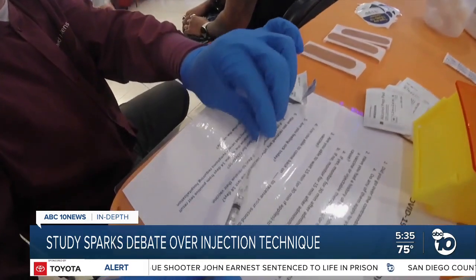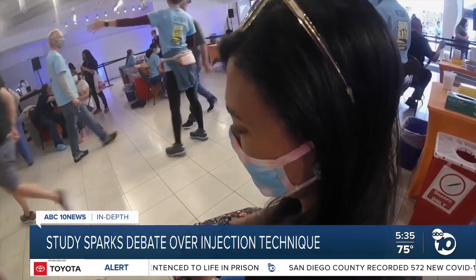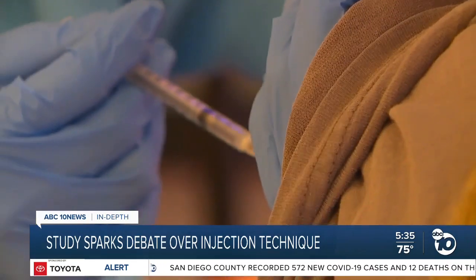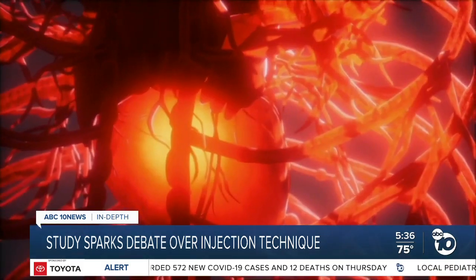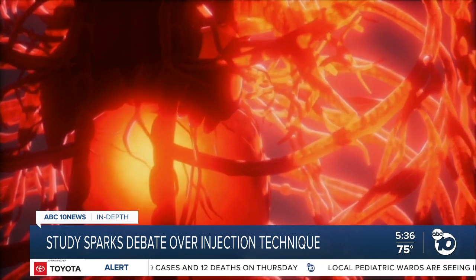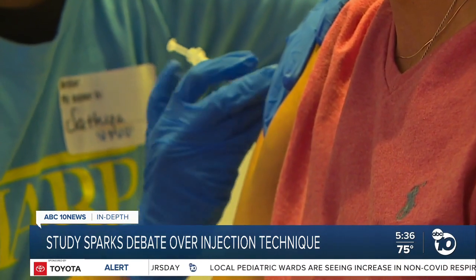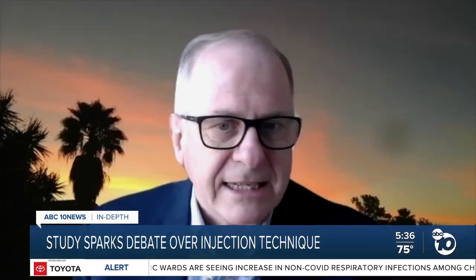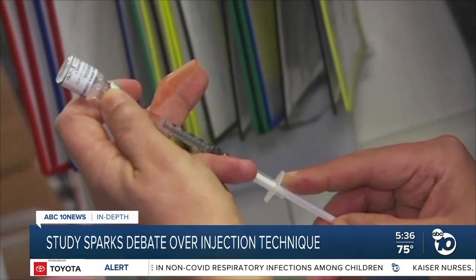Dr. Kirk Knowlton says tweaking the injection method sounds simple, but it would require lots of new training, and it's not clear how effective the technique really is. He says the way we inject vaccines now is overwhelmingly safe. Myocarditis only happens about two out of every 100,000 injections, and it's typically mild and goes away fast. "I think that gives us pause before we drastically and dramatically change our overall strategy."